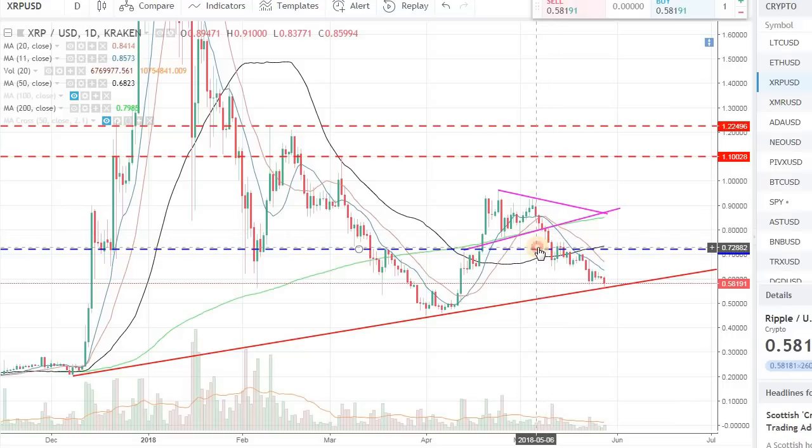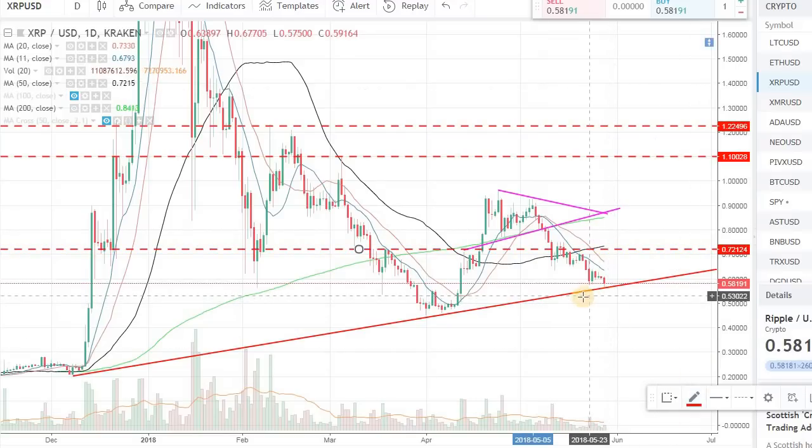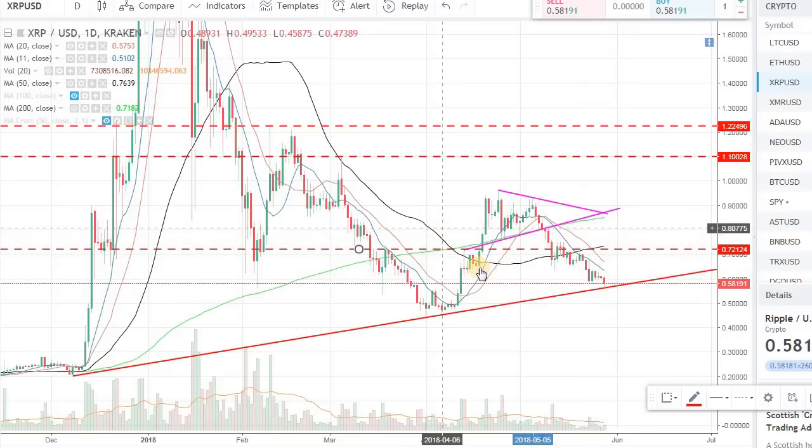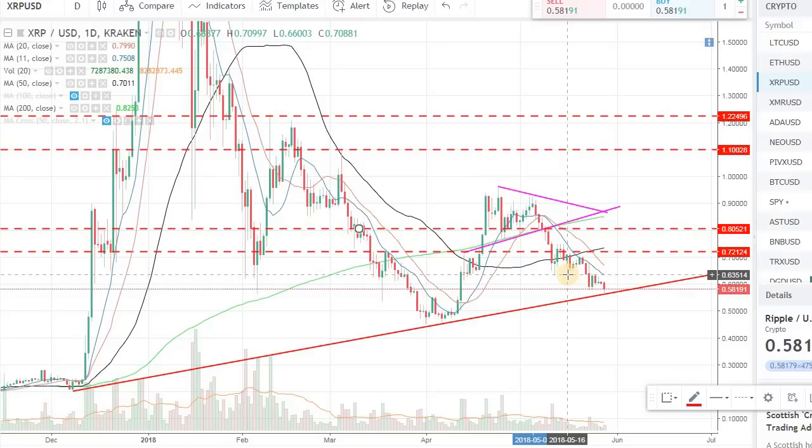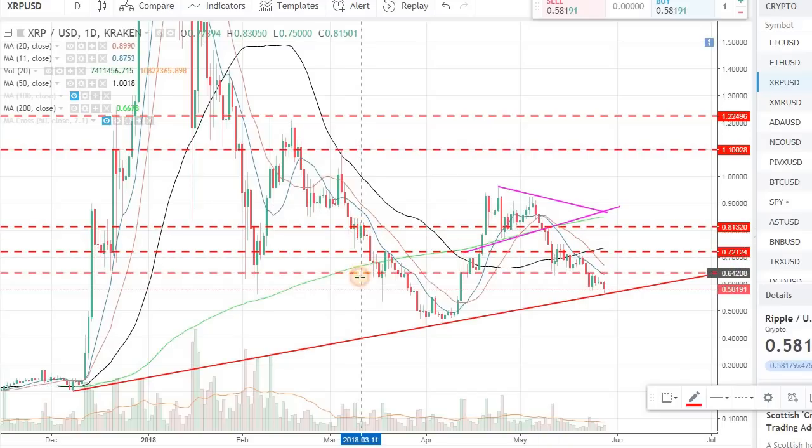So $0.80 is one of those support and resistance points. When the price action is below that and we're trying to go up there, a lot of people will try to sell it and take profit. If there is enough momentum, we will break that resistance, which is a good sign for the bulls. We broke the $0.80 support in Ripple and came down with the overall market. The next support level was around $0.72, and now since the price is below that, it will act as a resistance going up. Similarly, $0.63 will also act as a resistance going up.